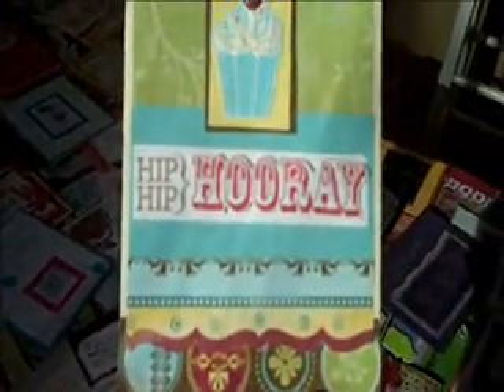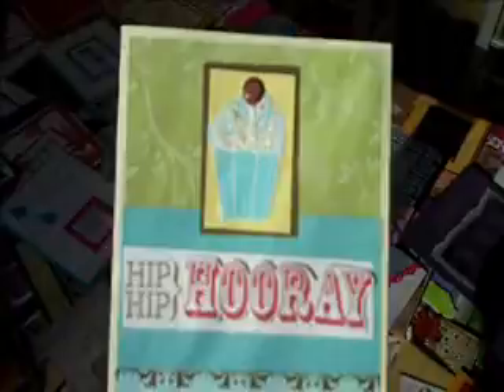This one I like. It says 'Hip hip hooray,' and it has the liquid appliqué for the cupcake on top and the brad for the cherry. Cute, cute, cute. And this one: 'Cast all your cares on him for he cares for you' — First Peter 5:7. Really a pretty card — gorgeous message. Love that.